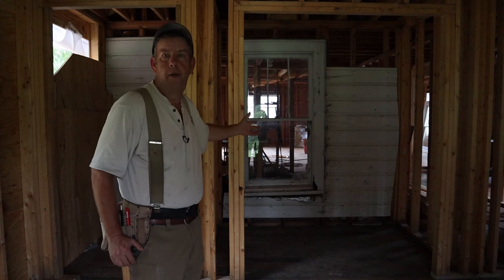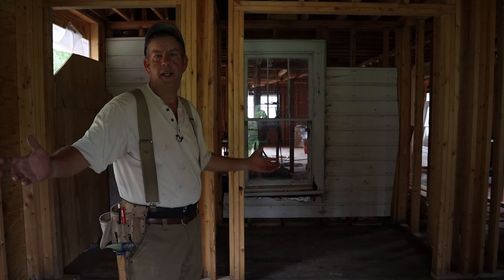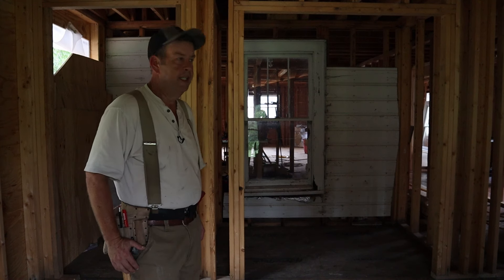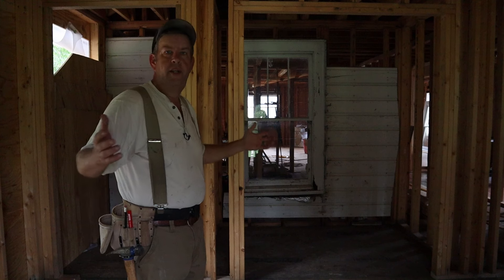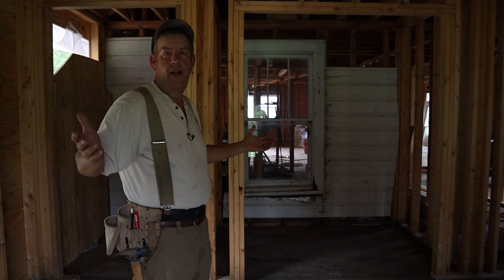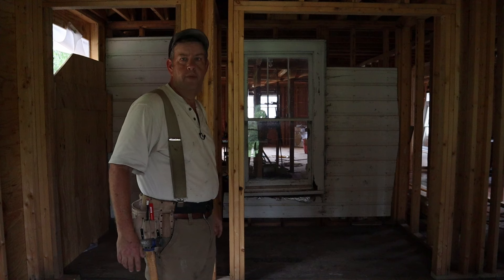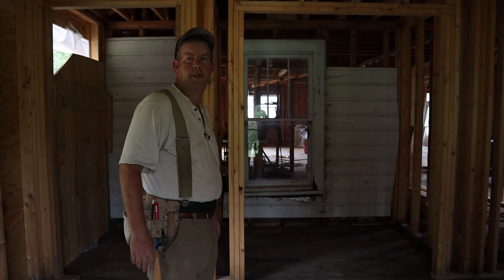We've still got a window in the addition from the old exterior wall - all that's got to come out. This is actually a big moment because once we get rid of this, the old and the new are still separated at this point. Let me get to work before I run out of daylight and let's see if that doesn't make a little bit of a difference.